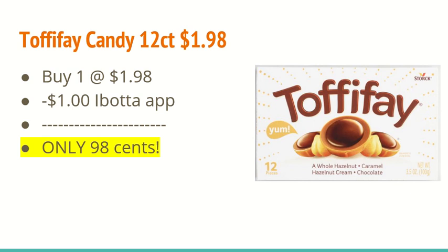The next deal is on Toffifee candy — this is the 12 ounce box at $1.98. You're going to buy one at $1.98 and the iBotta app is giving $1 back, making it only $0.98. If you guys haven't tried these before, I highly recommend them. They're really good, so if you guys are buying candy anyway, you might as well take advantage of this deal.